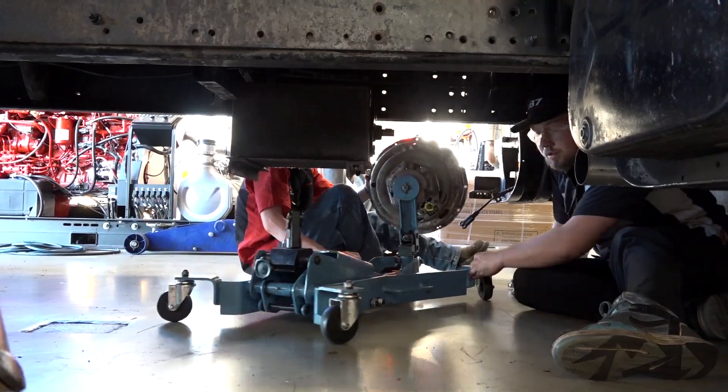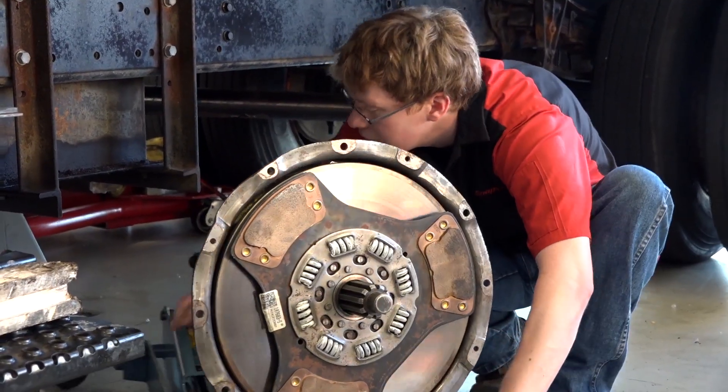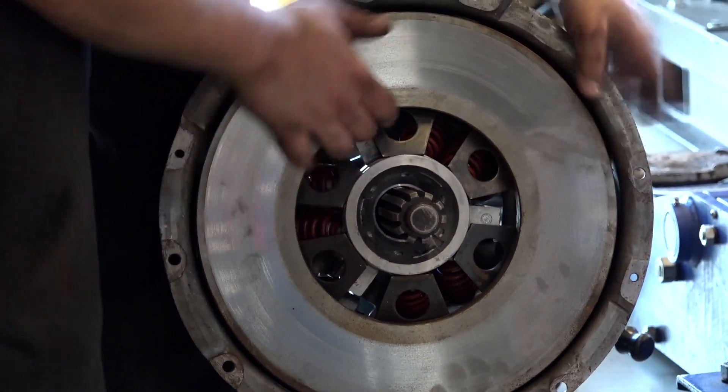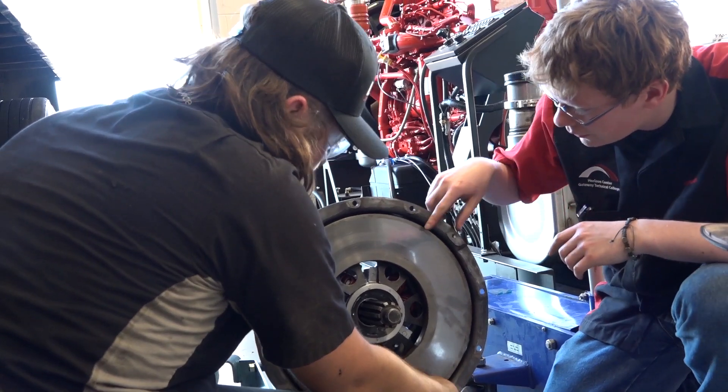Currently, we are working on diesel drivetrains, so we're taking apart the transmission. We're taking apart the clutches. We're pretty much identifying the parts, and from there we're going to be putting it back together.